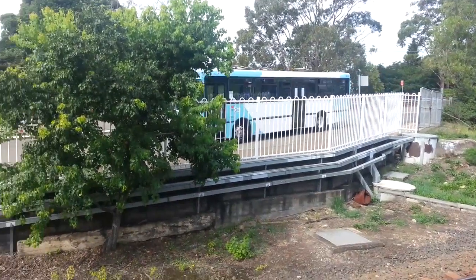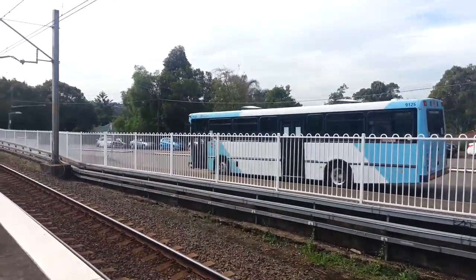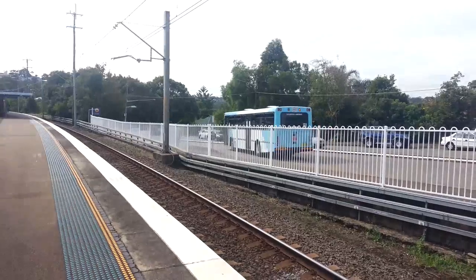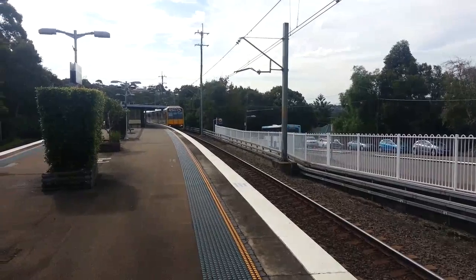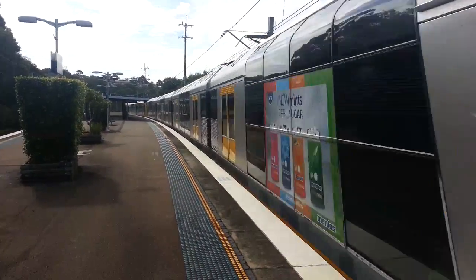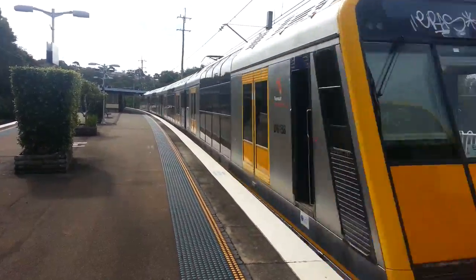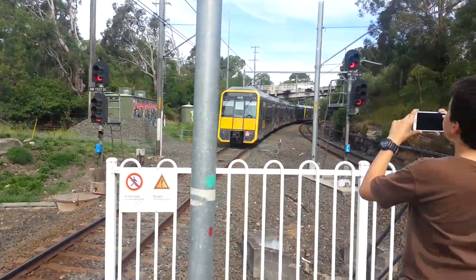Bus that's stopping: Transdev fleet number 9125. While the bus is leaving, we have a Tangara passing — front half T15, sorry about the graffiti on the top. Rear four cars is T39, sorry about the pole.